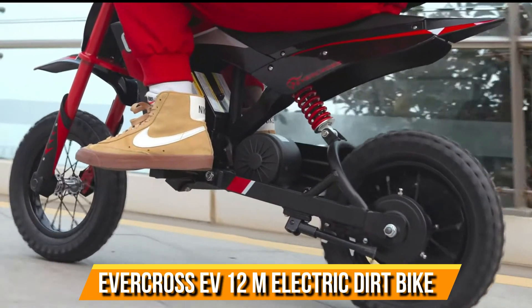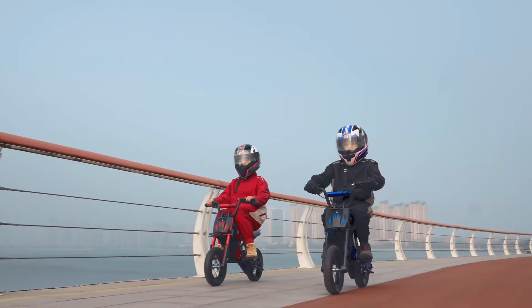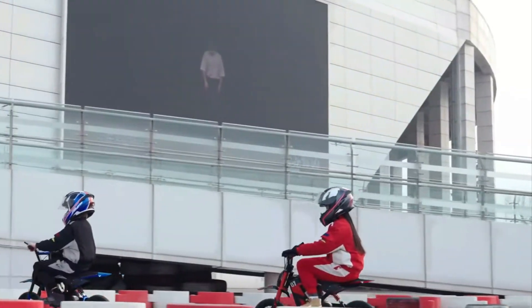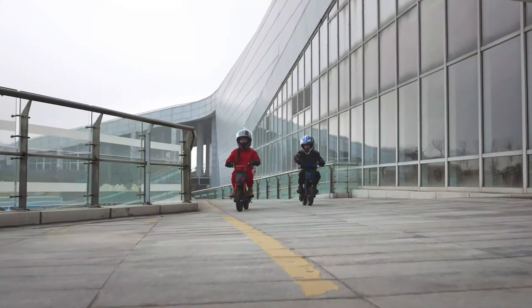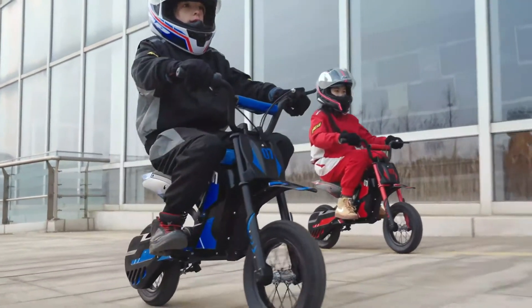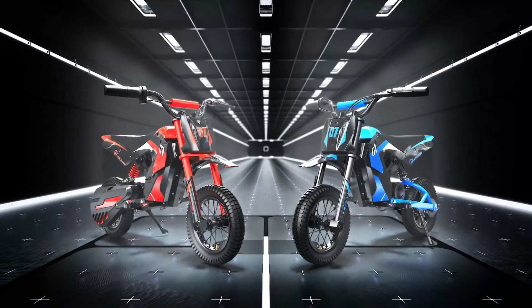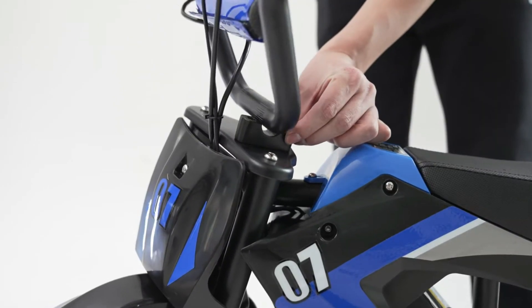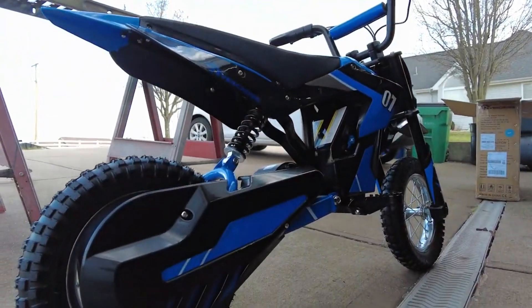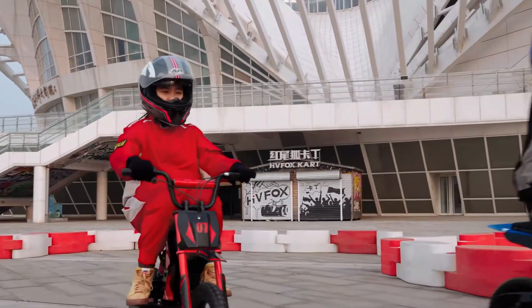Evercross EV12M Electric Dirt Bike. Dive into the captivating realm of mini-motos and dirt bikes. Discover the most affordable electric mini-moto on Amazon, priced at just $374. Meet the Evercross EV12M Electric Dirt Bike, tailor-made for budding adventurers. Featuring a robust 300-watt engine, it can reach speeds of up to 15.5 miles per hour, ensuring an exhilarating ride every time.